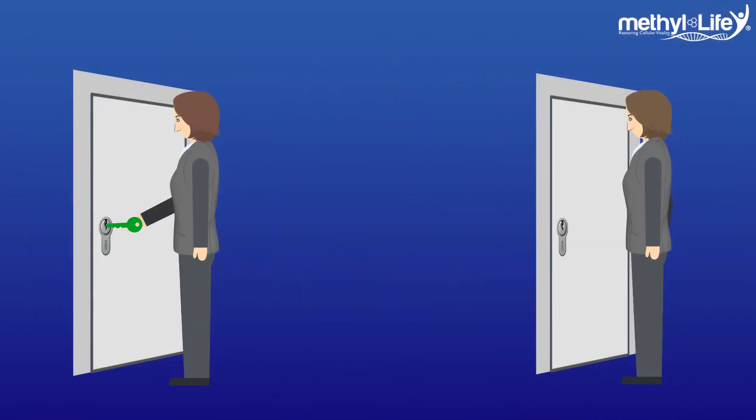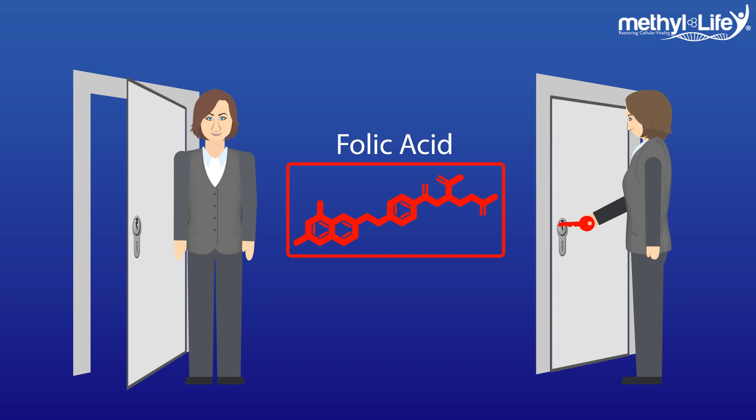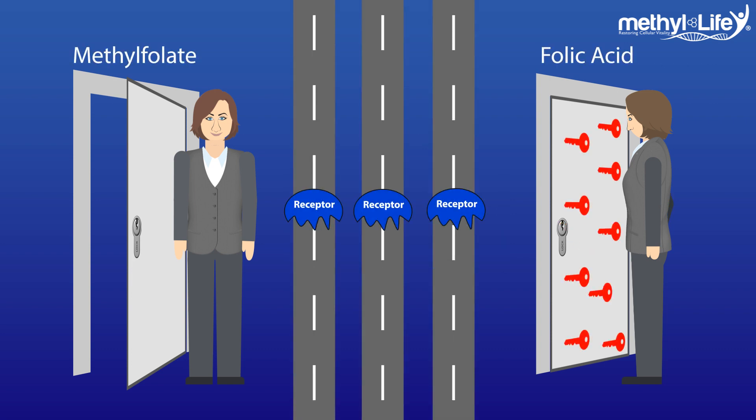Think of it like a lock and key. When you put the right key into the door, it turns the lock and the door opens. But when you put the wrong key into the door, often it will go in, but once it's in, nothing happens, because you can't turn it to make the lock open. The bad key is just blocking the lock's receptacle from opening and preventing you from using the right key to get the door open. Adding folic acid to the diet of an individual with MTHFR is a lot like filling doors with the wrong keys — the doors become less useful and no one can go anywhere.